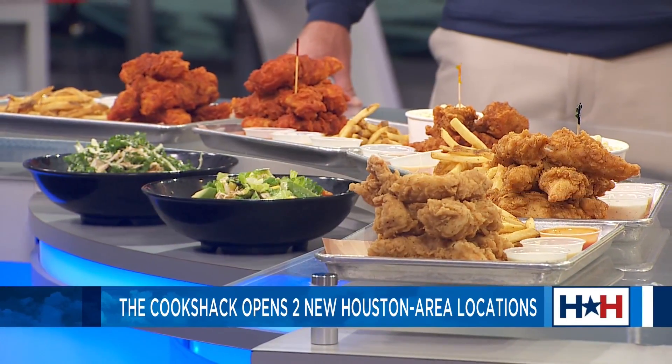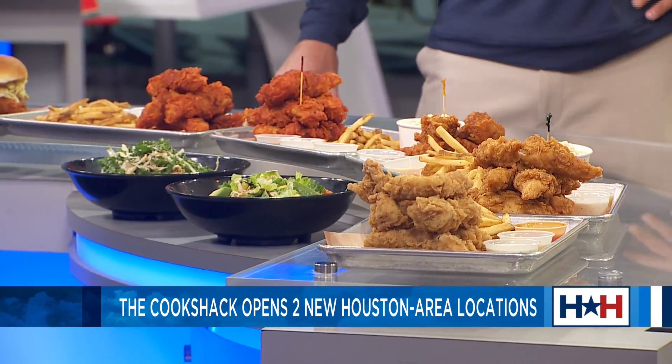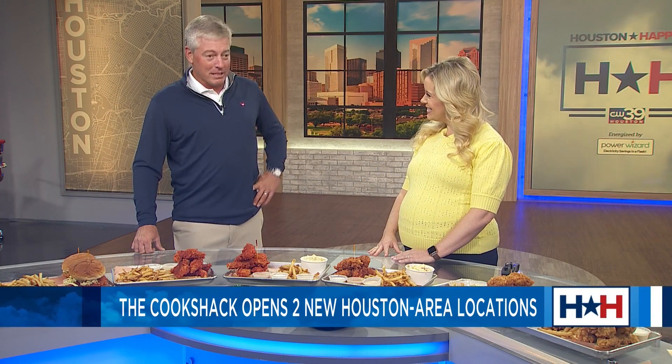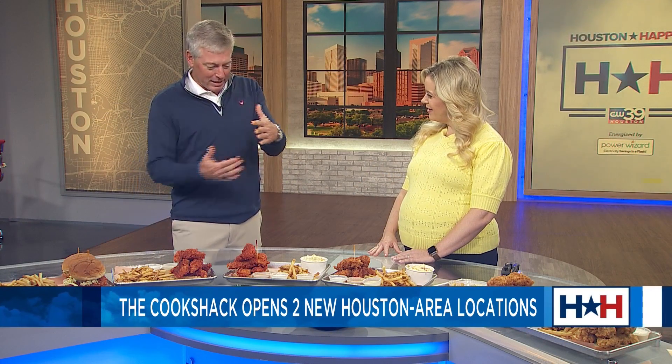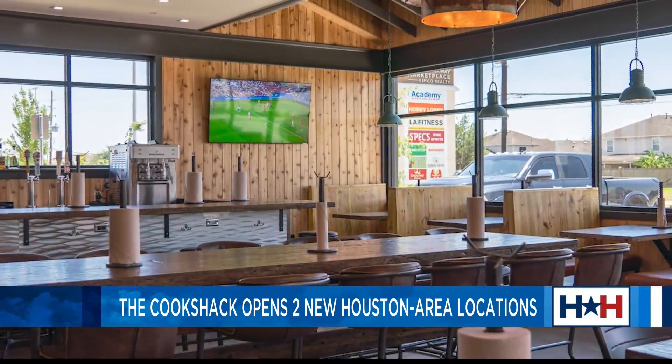And how long have you all been open? Our first one opened three years ago in Dallas-Fort Worth. But we've opened four down here in the greater Houston area with more to come. And we've opened two in the last couple of months. Tell us about these locations. One is up in Spring at Grand Parkway and Kirkendall, just a little south on Kirkendall. And the second was in Katy, which is at I-10 and Mason Road.